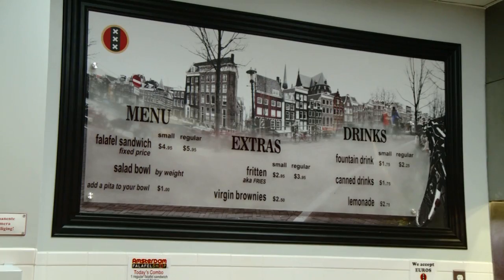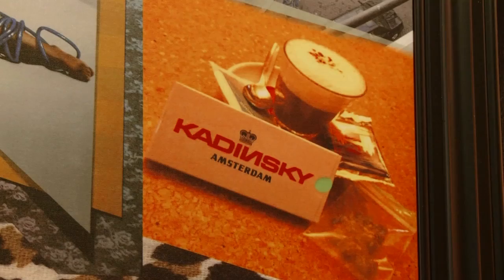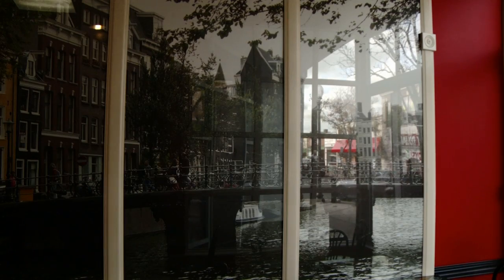And that's not the only thing authentic about Amsterdam Falafel Shop. Everything you see here are actual photographs taken by the owners of the Washington D.C. store, and the murals on the wall are meant to mimic a view as if you're sitting in a coffee shop in Amsterdam looking out. The idea is: yes, you're in Davis Square, you're in Somerville, you're in Boston — but once you step through these doors, you're in Amsterdam.